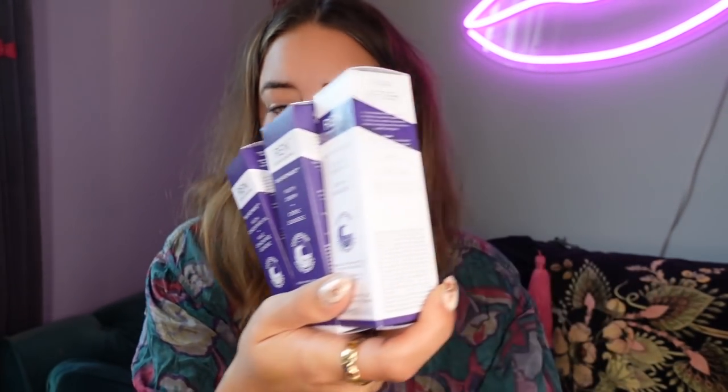Also from REN but separate — this is a new Bio Retinoid Youth Concentrate Oil Cream and Serum. It came with some seeds to plant in the garden and some tea — so nice. It's going to give you apparently a stronger skin barrier, visibly firmer smoother skin, and reduced fine lines. Dawny, we're doing Skinfluencers soon — let's send out some REN, including the new Bio Retinoid and some classics.